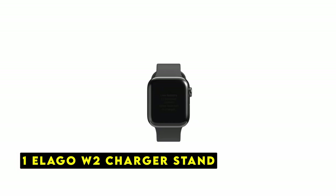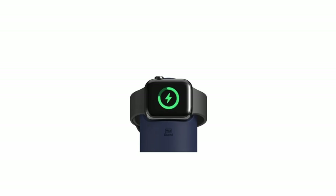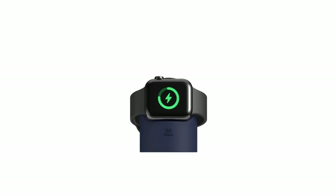Now moving to number 1 is the Lego W2 Charger Stand. The Lego W2 Charger Stand is a must-have accessory for Apple Watch 10 owners who value both style and functionality. Designed to keep your watch charged and organized, this stand offers a sleek and practical solution for your nightstand or workspace. The Lego W2 Charger Stand is compatible with a wide range of Apple Watch models, including the latest Apple Watch 10. Whether you have a 38, 40, 41, 42, 44, 45, or 49mm model, this stand will securely hold your watch in nightstand mode.